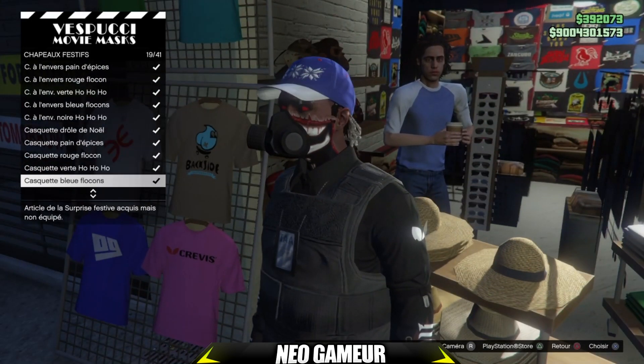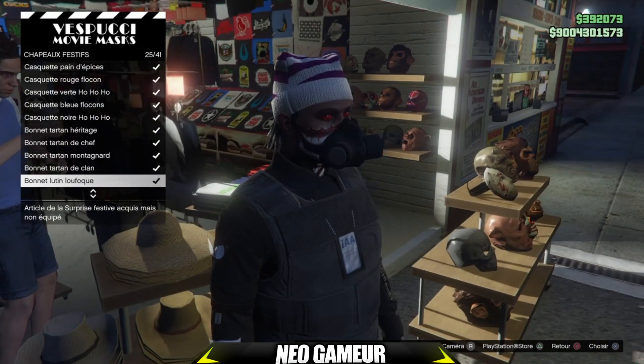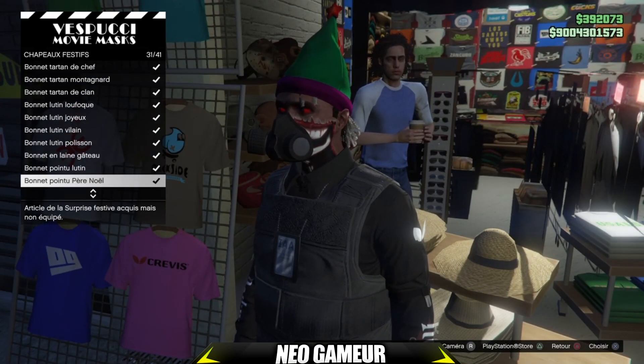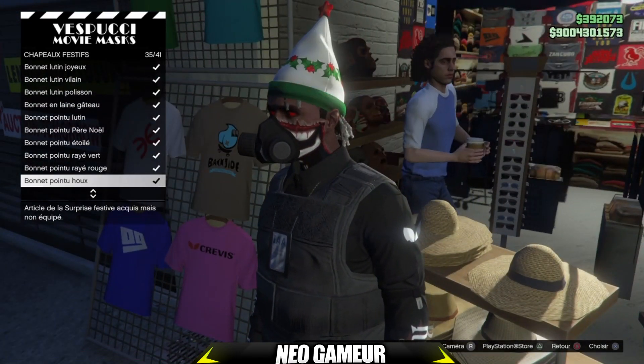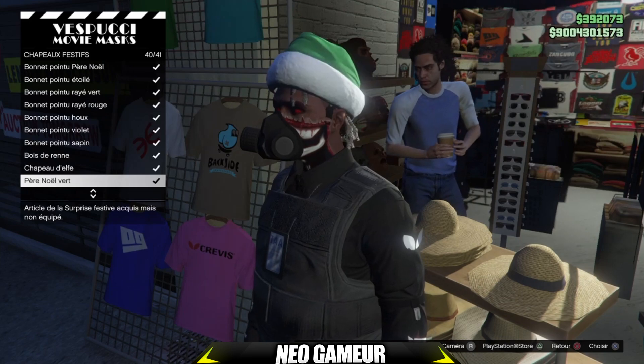En tout cas les gars, n'hésitez pas à mettre un maximum de pouces bleus et à vous abonner. Go les 8300 abonnés, je compte sur vous. Je sais pas si c'est possible d'avoir les 9000 abonnés avant la fin de l'année. Je vous laisse sur ce gameplay. C'était Néo, allez tchao !